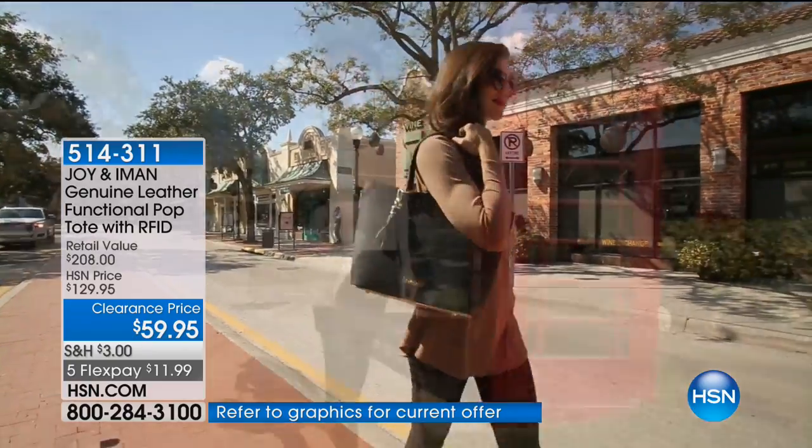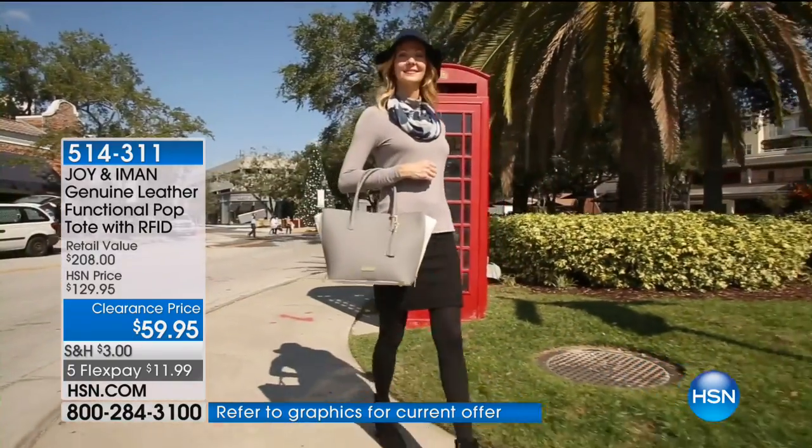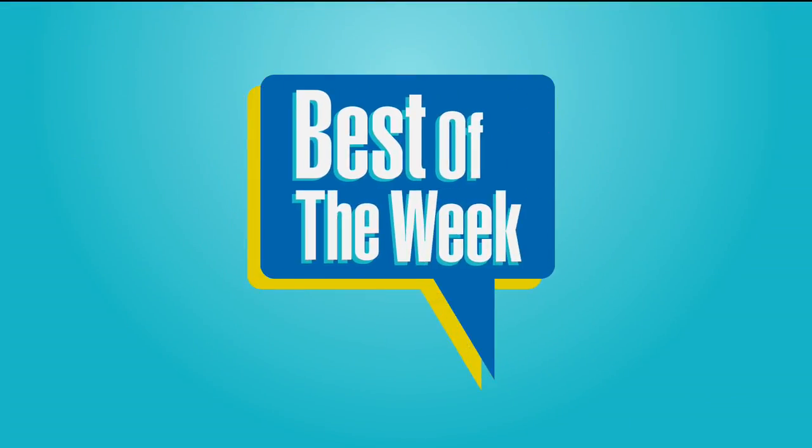At the same time, you have a fabulous tote with lots of versatility — functional, practical, and fashionable. That's the best of both worlds at a brand new clearance price of $59.95, with five flex pay of $11.99.